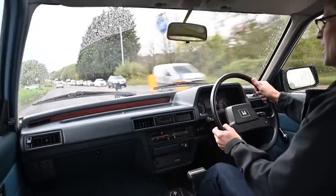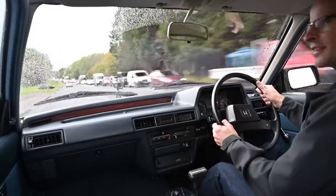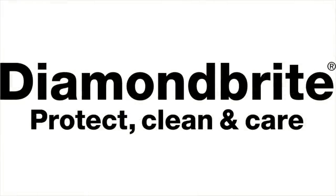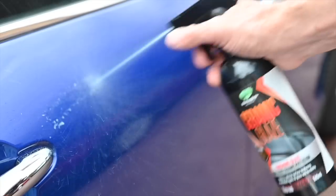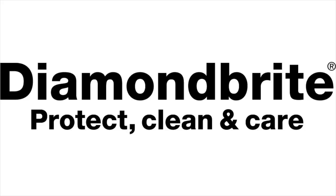Buddy, you joined me today driving a rather interesting little car. It's a 1982 Mark II Honda Civic with the Honda-Matic in it. Proud to be sponsored by Diamond Bright, the car care products that have been keeping the furious fleet looking their best. To find all you need to keep your car clean and protected, follow the link below to diamondbright.co.uk.